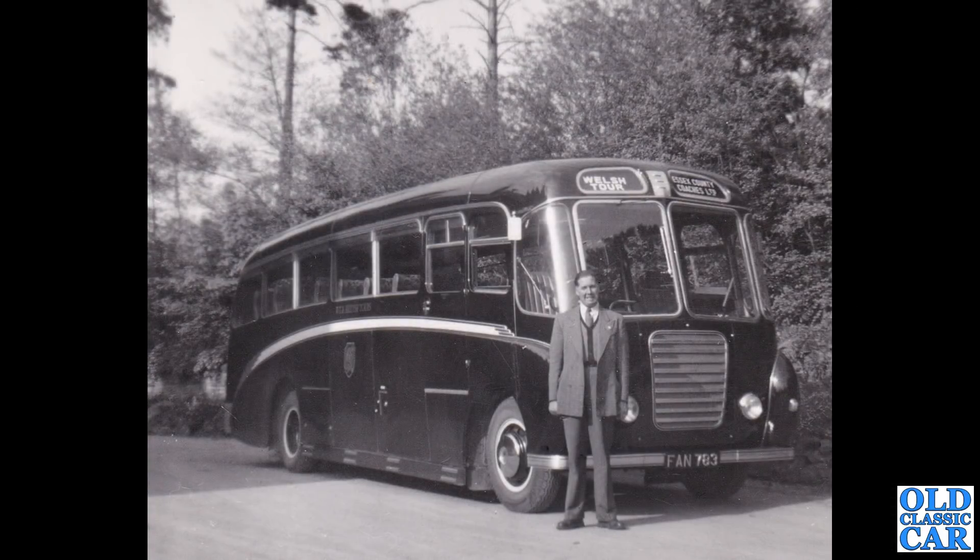We have an Essex County Coaches Ltd coach on a Welsh tour — FAN 783. Does anyone know what chassis this is and who did the bodywork on this particular vehicle? I'm sure some coach enthusiasts out there will see this and know instantly, so please let me know.